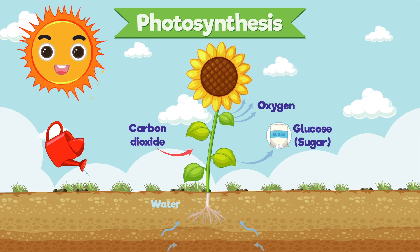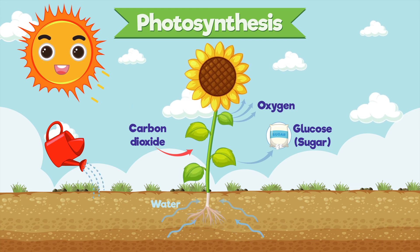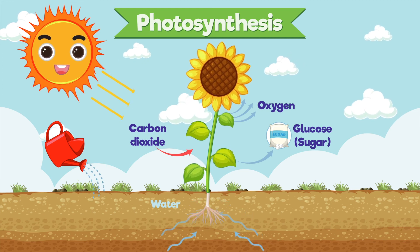Now you know the secret behind how plants grow and help us breathe. Thanks for joining us on this fantastic journey. And remember, plants are truly magical.